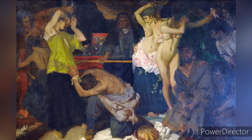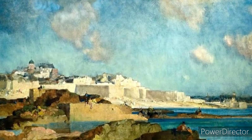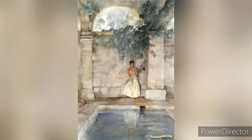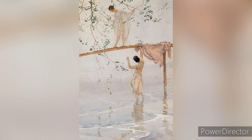Born on 4th April 1880 in Edinburgh, Scotland, Flint's artistic journey was shaped by his family's creative background. His father, Francis Flint, was a lithographic artist, and from an early age William was exposed to art, which helped nurture his talent. Flint studied at Daniel Stewart's College in Edinburgh and later at the Royal Institution College of Art, gaining a strong foundation in drawing and painting.